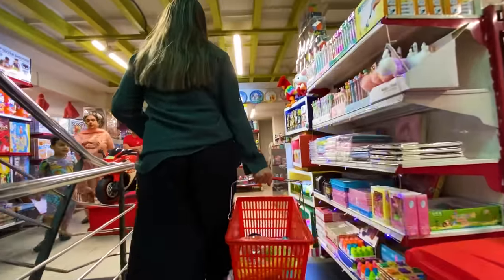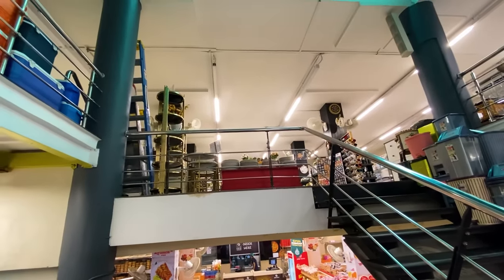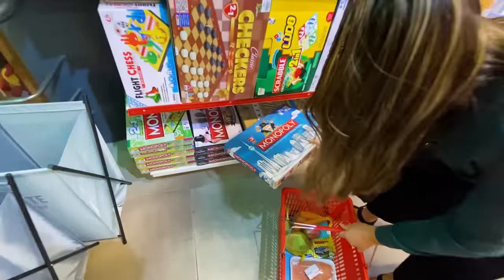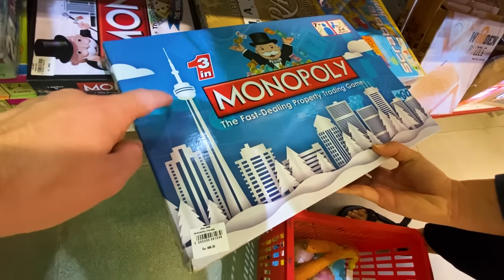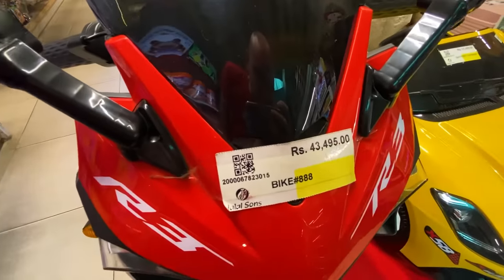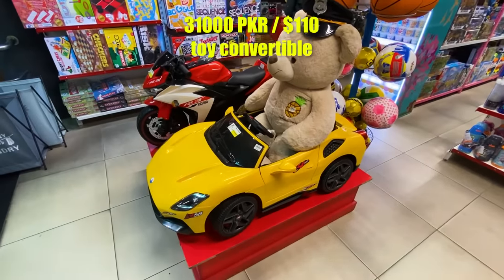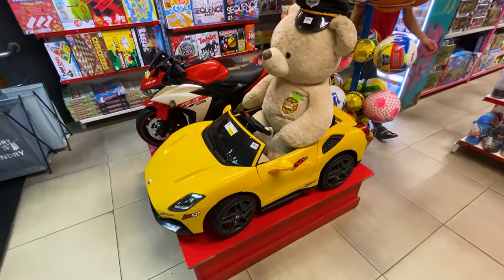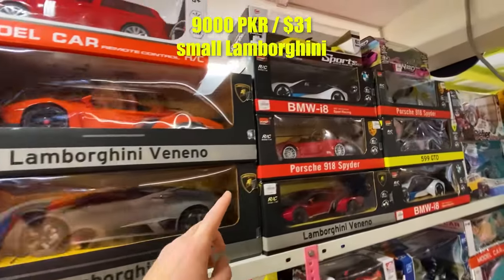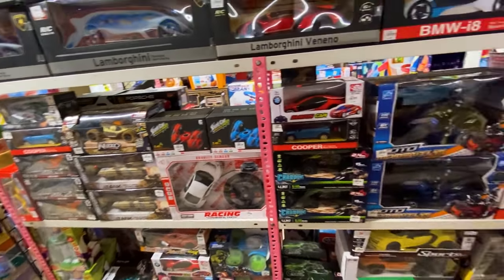Up one more level there's a toy section, and even one more level above that with housewares — the store just keeps going. Ivana found what appears to be Pakistani Monopoly — 1,000 rupees, not bad as a birthday present. They also sell toy cars: a motorcycle for 43,000 rupees, a Ford Mustang convertible for 31,000, a Lamborghini for 9,000, and BMWs for 6,500. Interestingly, no Suzuki Mehran — even though that's what everyone seems to be driving outside.